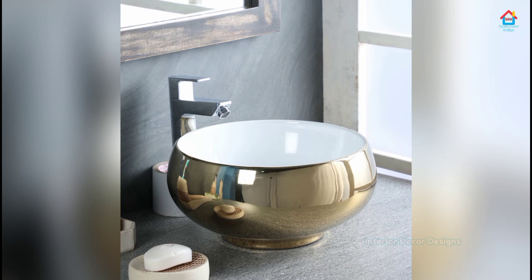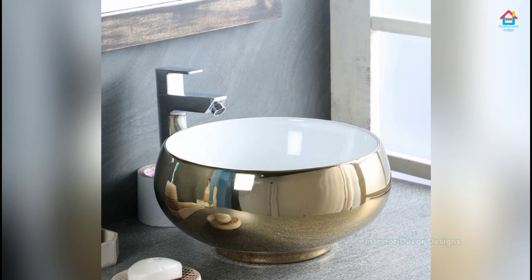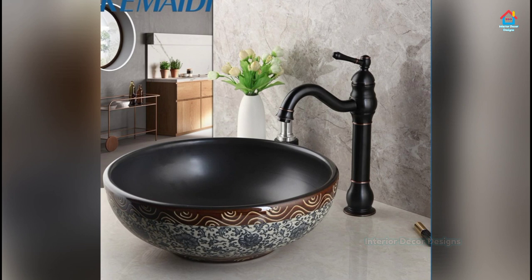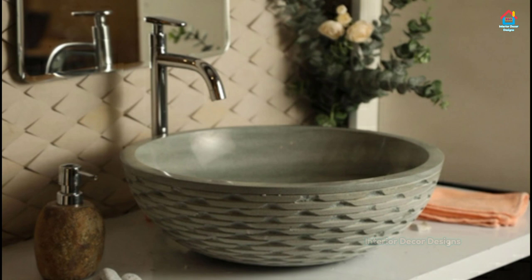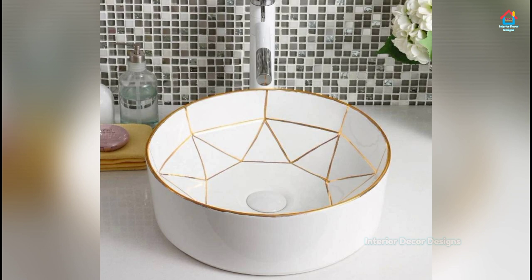A unique bathroom sink design will remind you of fancy spa places — made in granite and carefully crafted in a round-shaped sink, it will make you want to turn it into a vase. But hang on, we know it's too pretty to be true, so time to put it into use. It adds to the beauty of your bathroom interior with a hint of rustic touch.